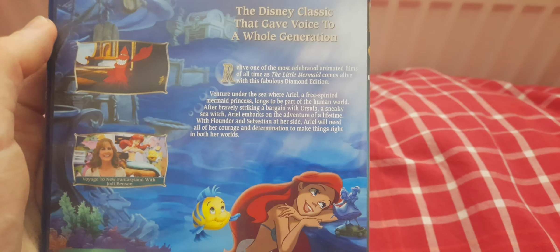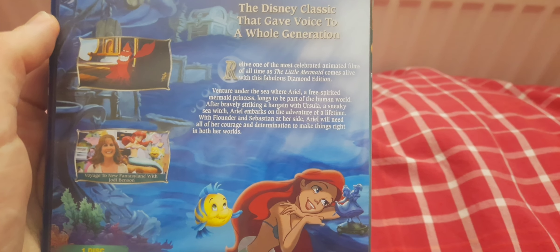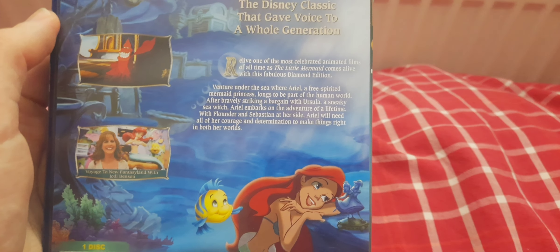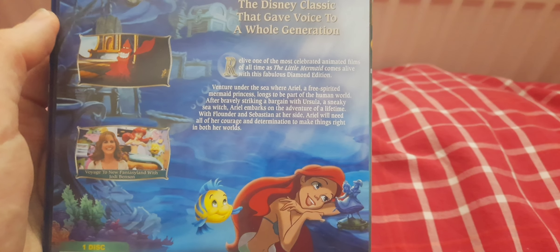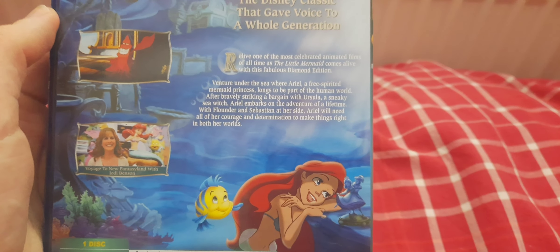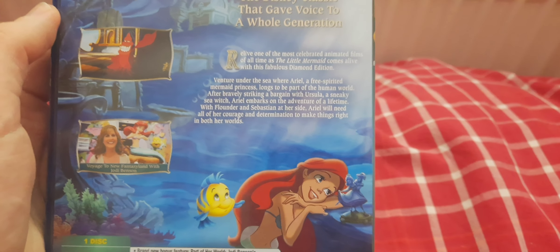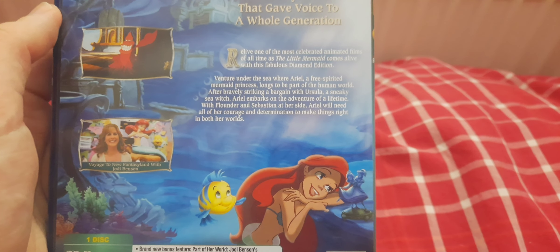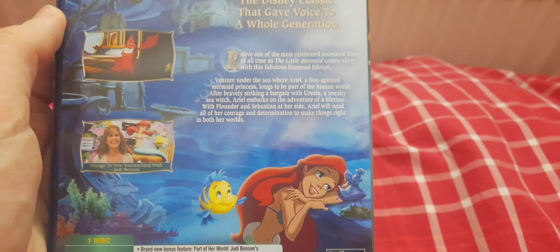Venture under the sea where Ariel, a free-spirited mermaid princess, longs to be part of the human world. After bravely striking a bargain with Ursula, a sneaky sea witch, Ariel embarks on the adventure of a lifetime with Flounder and Sebastian at her side. Ariel will need all her courage and determination to make things right in both her worlds.